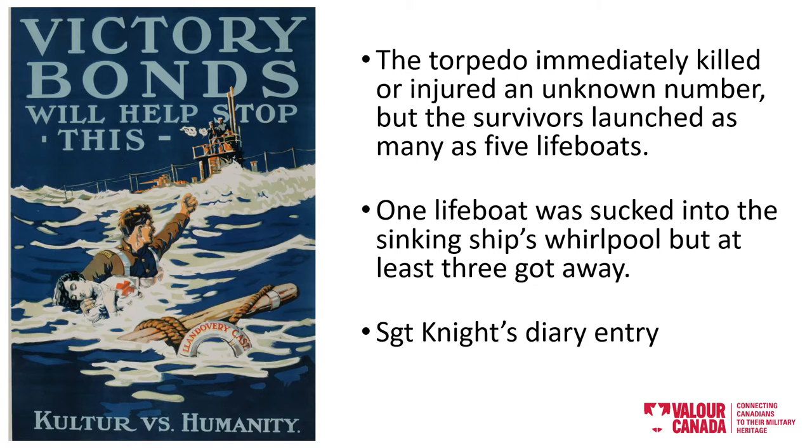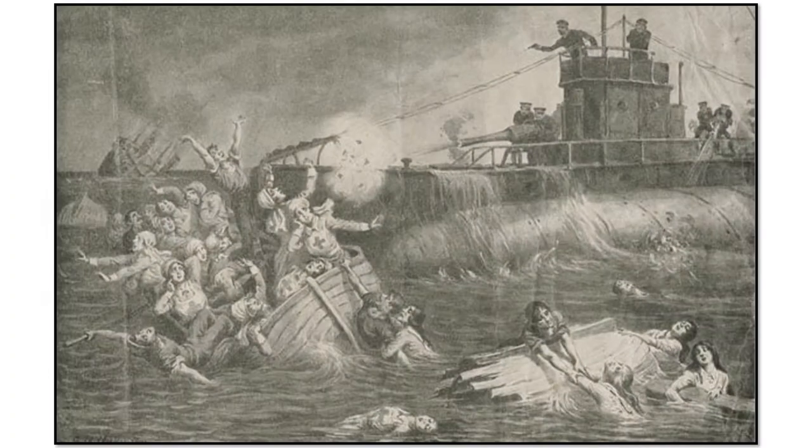But that is not the end of the story. The German U-boat surfaced and began to fire upon the lifeboats and the survivors. Only 24 of the crew of 258 survived. They were rescued the following day by a British battleship.